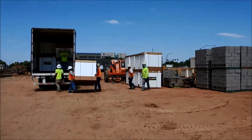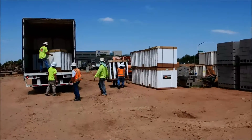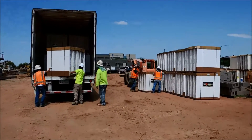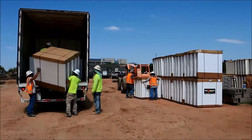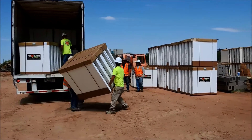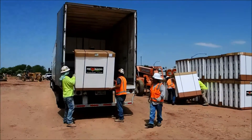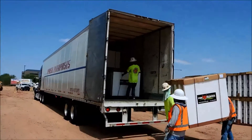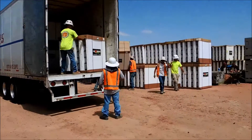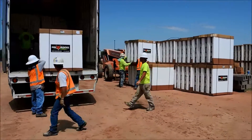It's 10:30 AM in Arizona and the Fox Blocks load just showed up — these guys just got started. They got ten bundles unloaded off the truck so far. That's a 53-foot dry van, which is typical of all deliveries of Fox Blocks to our distribution network and also to major projects. We'll check in in a minute and see how long it takes.